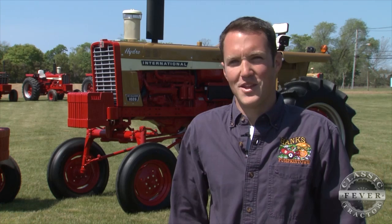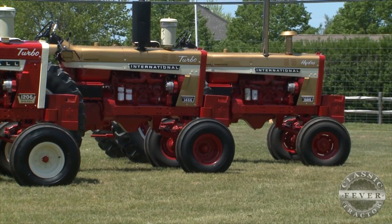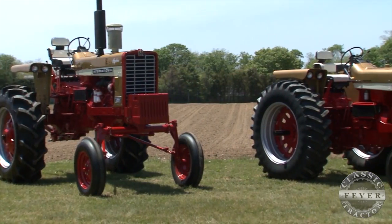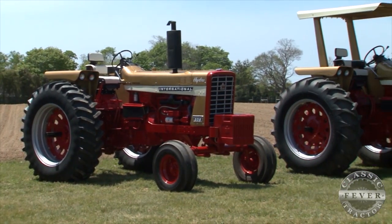For collectors, they're worth a lot more money now. There aren't a lot of them made. They were built in five different models: the 1456, the 1026, the 826, the 656, and the 544. So they're pretty sought after right now.